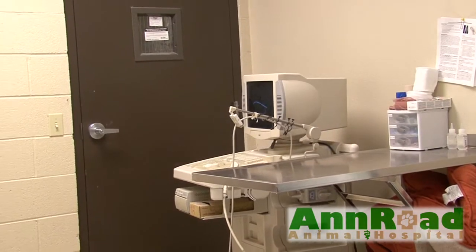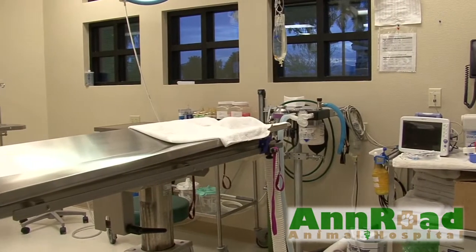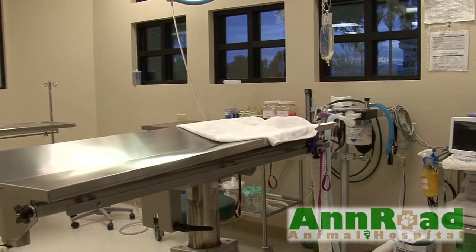This is our radiology room, equipped with the latest in digital x-ray technology. This is surgery, where all our surgical procedures are performed.